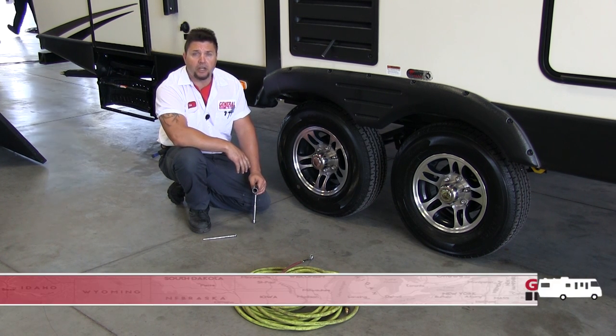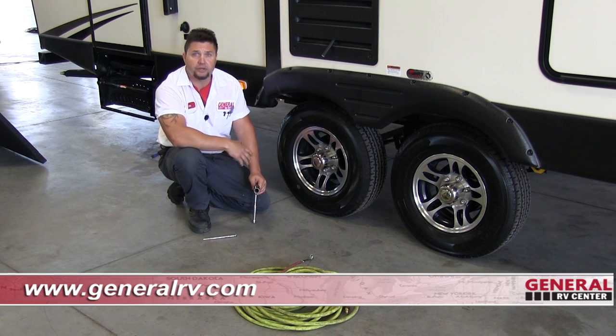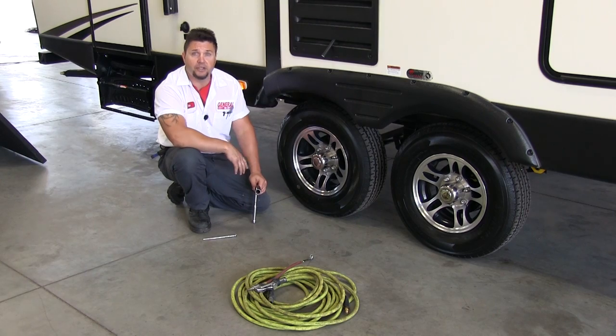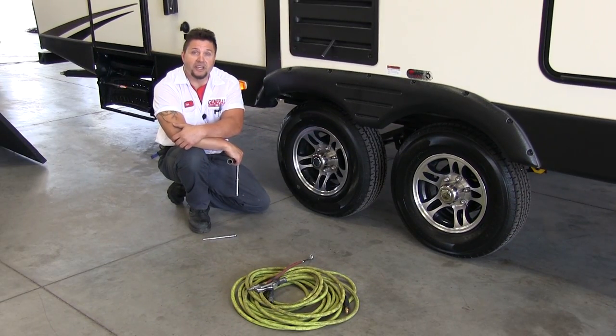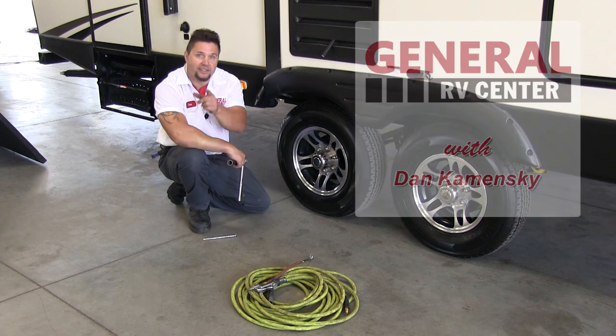This is something we do at any General RV Center — it only takes a couple of minutes. We'd be more than happy to check your tire pressure and wheel lugs for you. We want to see you safe, happy, and we want to see you come back. If you have any further questions, come see me or one of the fine staff at any General RV Center. We have 11 locations from here to Utah. Other than that, happy camping — just remember the outdoors is yours, get out in it.